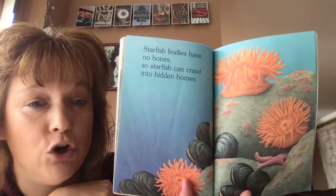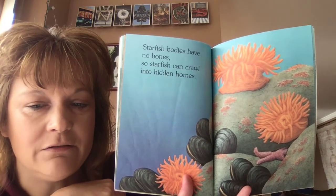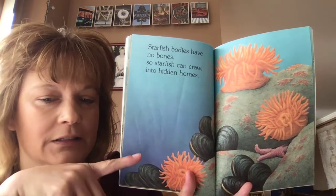Starfish bodies have no bones. So starfish can crawl into hidden homes. I see one down here.